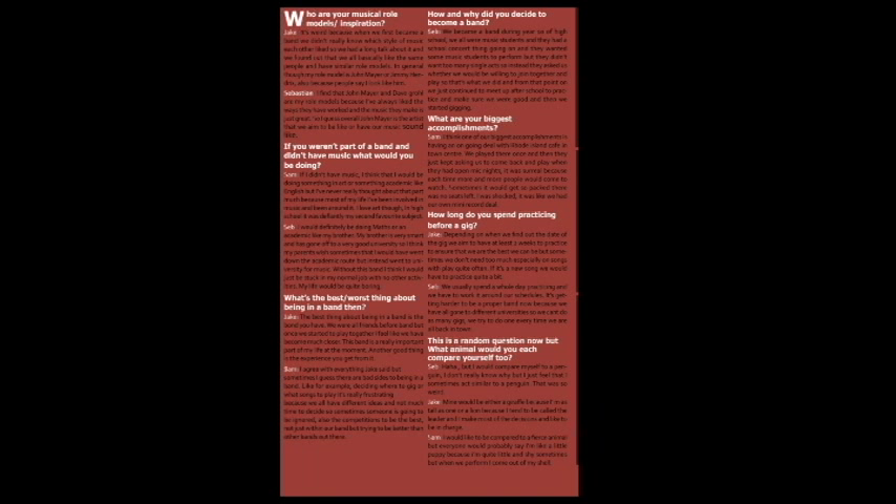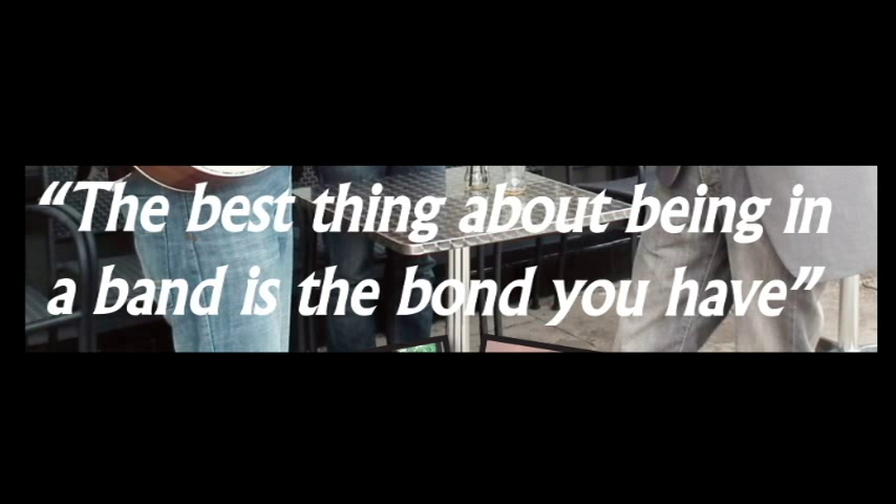Written interview and quote. The interview was a significant part of the double page spread because the content of the article had to be quite professional so it looked like it was made by a publisher. I ensured that it was written in full interview style with the questions in a different colour and the layout being in columns. This is how I followed the conventions of a double page spread. I also found a part of the interview and quoted it on top of the main image. This quote is important because it should catch the reader's attention as they turn the page.